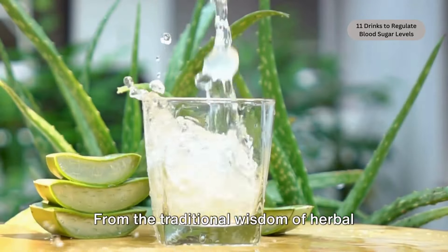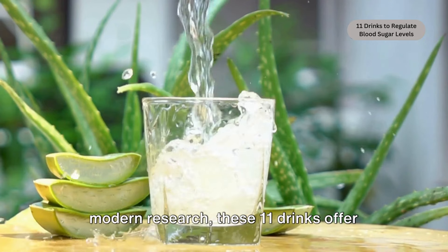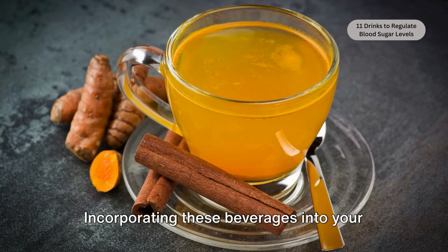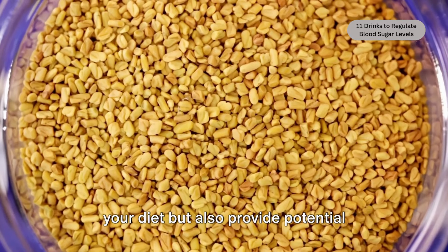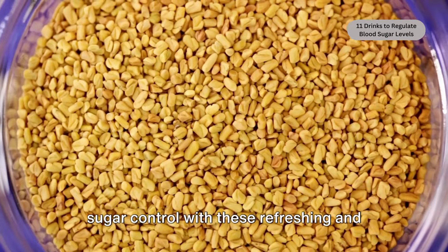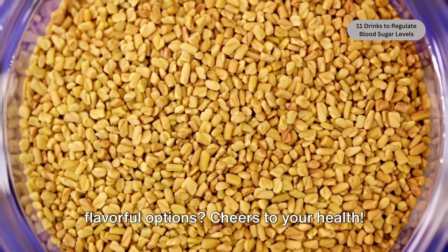From the traditional wisdom of herbal remedies to the scientific insights of modern research, these 11 drinks offer tantalizing options for naturally supporting blood sugar management. Incorporating these beverages into your daily routine can not only add variety to your diet, but also provide potential health benefits. So why not raise a glass to better blood sugar control with these refreshing and flavorful options — cheers to your health!